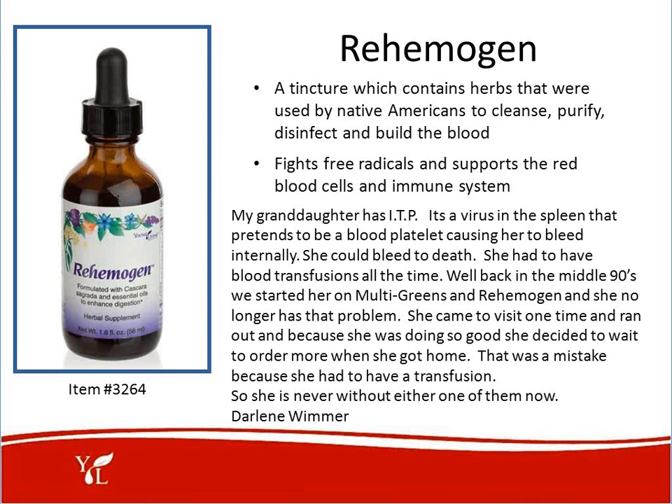Rohimogen is a tincture which contains herbs used by Native Americans to cleanse, purify, disinfect, and build the blood. It fights free radicals and supports the red blood cells and the immune system. We used this with my husband Randall when he went through his traumatic brain injury to clean out his blood. Darlene Winner testifies: 'My granddaughter has ITP, a virus in the spleen that pretends to be a blood platelet causing her to bleed internally. Back in the mid-90s, we started her on multigreens and Rohimogen, and she no longer has this problem.'